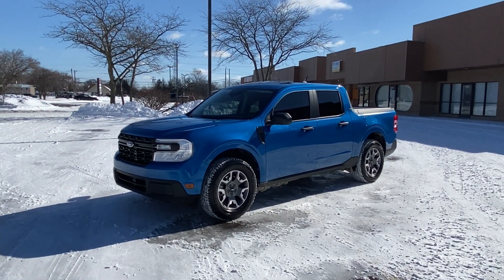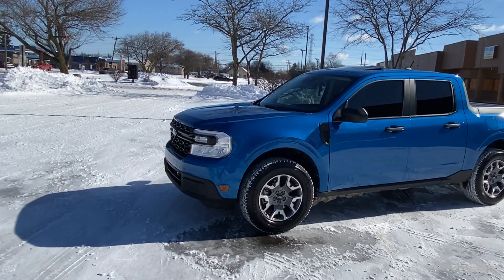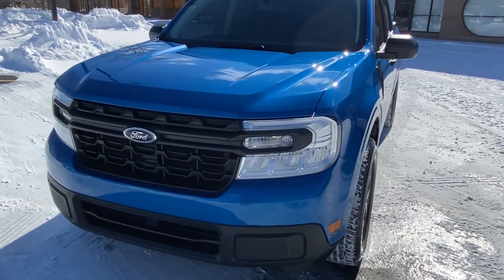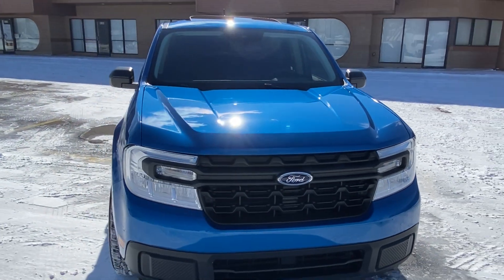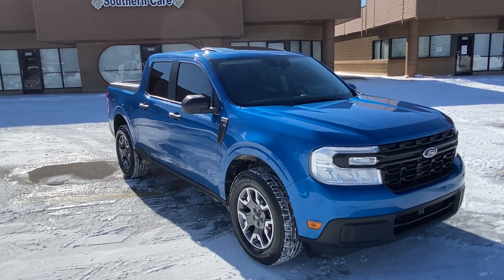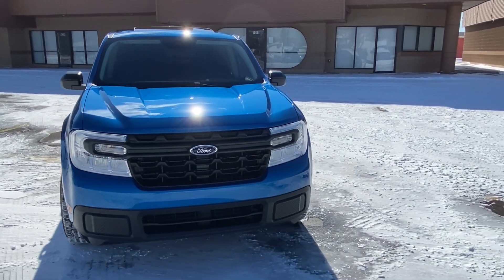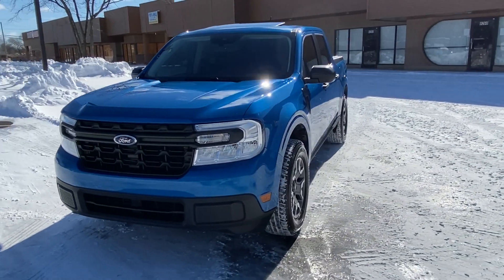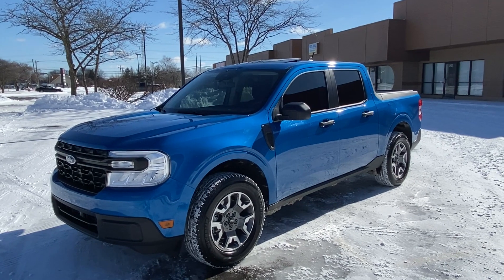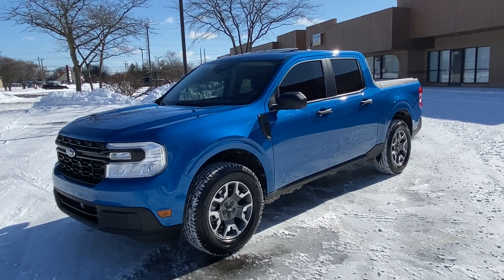We're back today with the Maverick Hybrid for a 1500-mile update. We put about 600 miles on it picking it up, then about 1000 miles daily driving over the last two weeks. This is going to be a talking-point video on how I feel about the truck — also from the perspective of somebody who previously owned an EcoBoost, so I feel I have a good understanding of what this truck is all about.